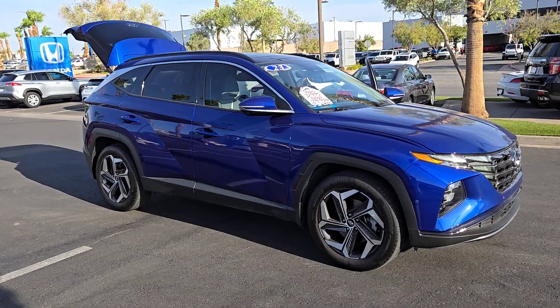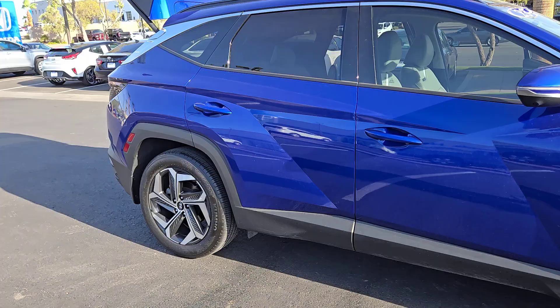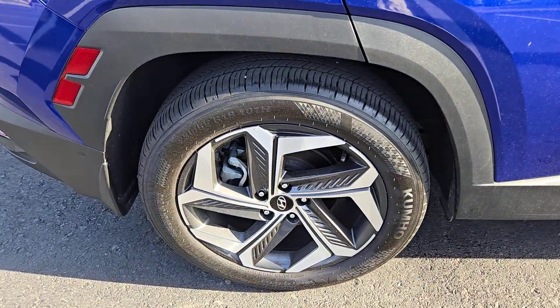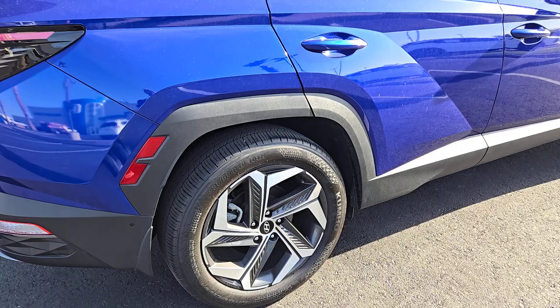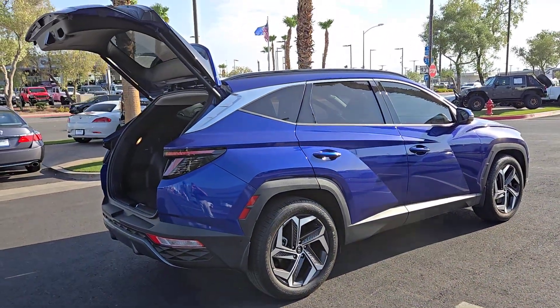Go home happy with the 2023 Hyundai Tucson. This vehicle is an outstanding buy with fewer than 15,000 miles on the odometer. Choose the compact crossover that delivers an outstanding combination of quality, comfort, and safety — the Tucson.